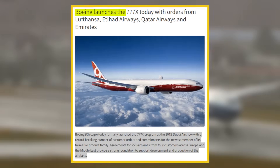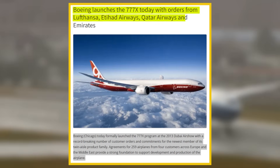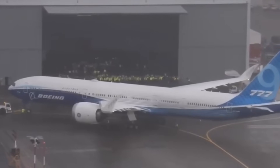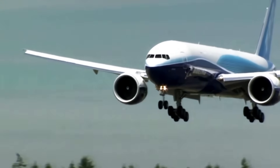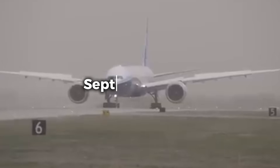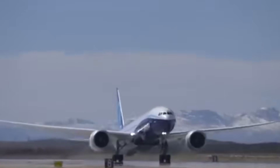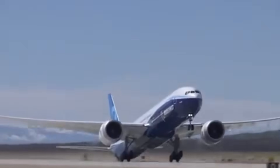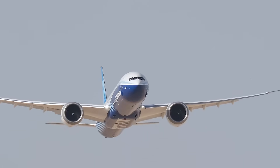Boeing launched the 777X program in November 2013, with orders from Lufthansa, Emirates, Qatar Airways, and Etihad Airways. The first customer deliveries now target the second quarter of 2027, marking a seven-year delay from the initial 2020 schedule. The program encountered its first major setback in September 2019, when an extreme pressurization test caused a door to blow off during FAA-supervised testing. Flight testing resumed but halted again in 2020, after an uncommanded pitch event during a test flight triggered heightened regulatory scrutiny.